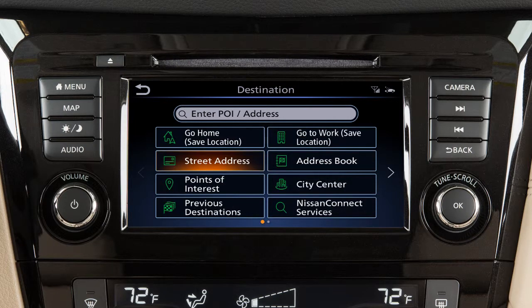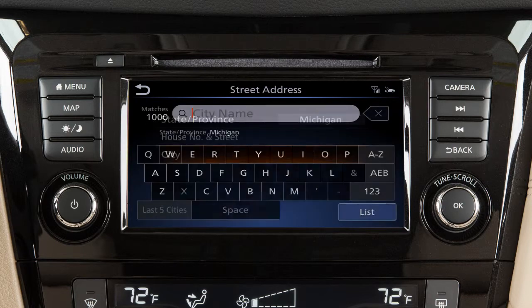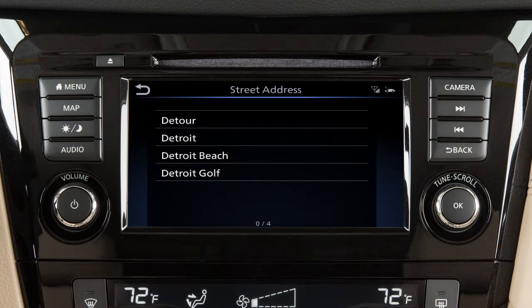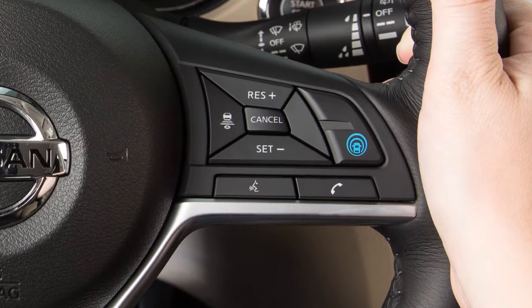Some destination options require you to enter additional search criteria. For example, touch the State, Province, or City key to enter information using a keypad on the screen. Once you have entered a portion of the state or city name, you can touch List and then touch the name on the screen.